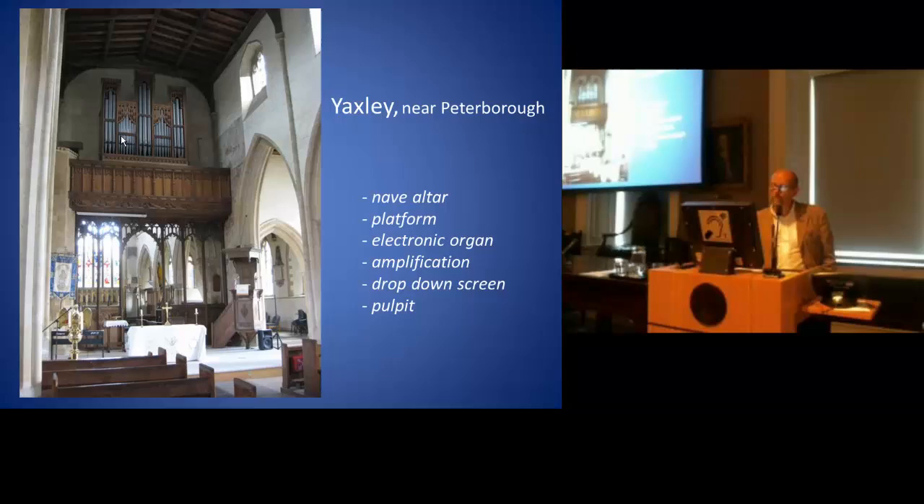As for amplification, you can see the little speaker down there, but there are speakers hung from the aisle roofs — which is also to do with a band, an electric band, electric guitars and things. There is a drop-down screen attached to Temple Moore's gallery. This is a medieval screen, but this is all Temple Moore. There's some very good furniture by him in the chancel.